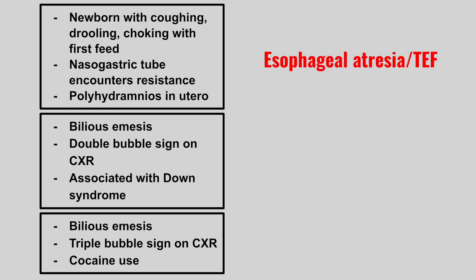Next is someone who has bilious emesis and a double bubble sign on chest x-ray. It's associated with Down syndrome. This is duodenal atresia.